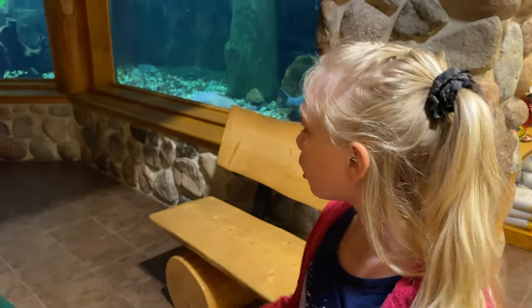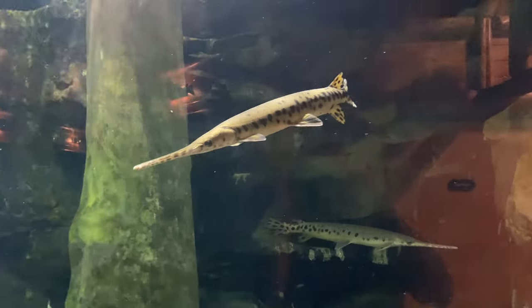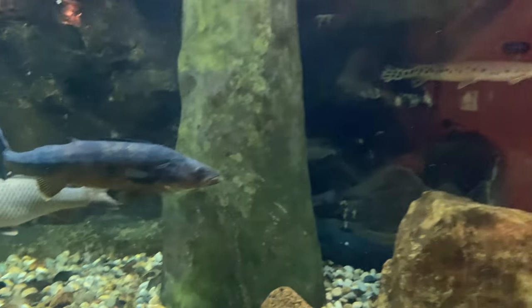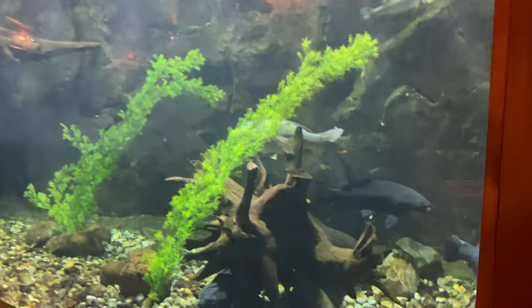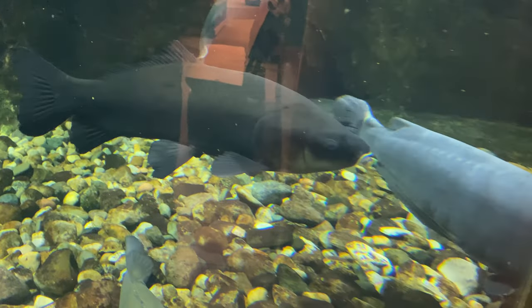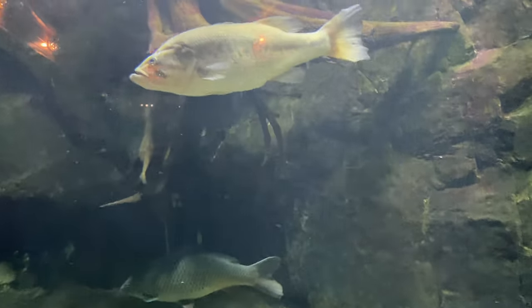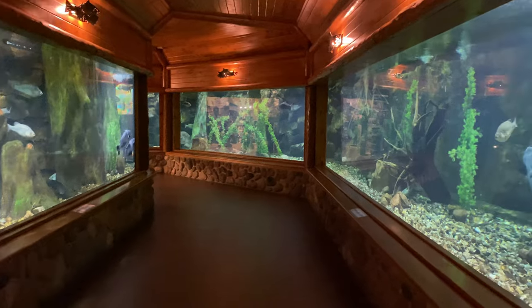So guys, we are at the aquarium here at Cabela's. Oh whoa, it's so dark. Wow, look at that guy. He's just staring at us. It isn't moving. Is that a good sign, Dad? He's moving his tail. These guys are like bottom feeders, so they hang out on the bottom. Oh yeah, it's eating. You can see all the water. Look at the lips on that dude. They're staring at us. It's like I'd kiss you. This is cool. It's pretty big. This is probably my favorite part of Cabela's.